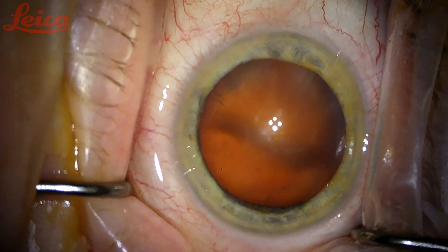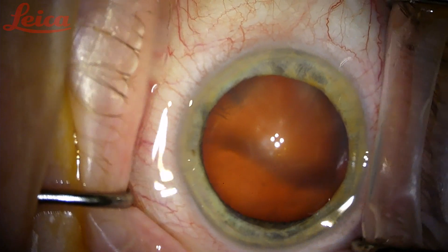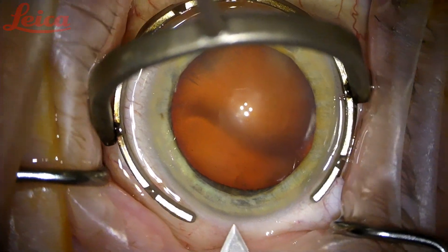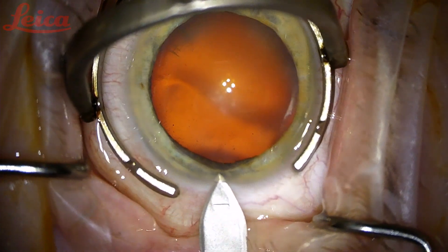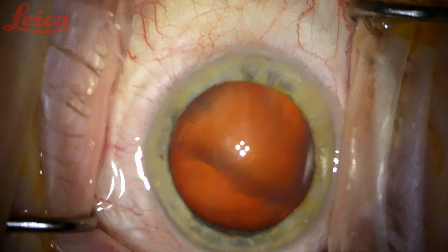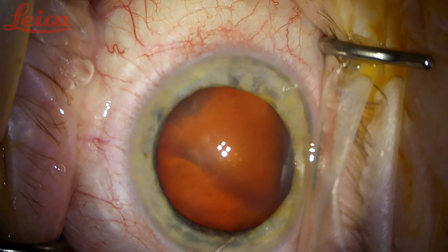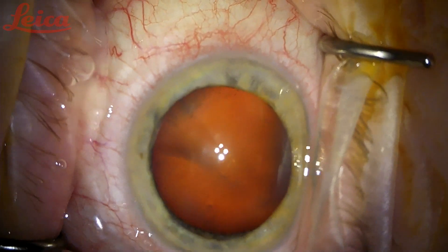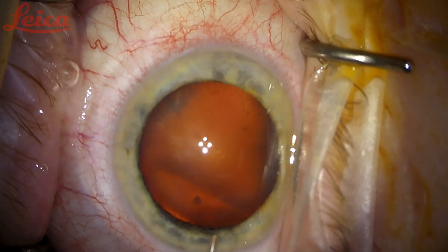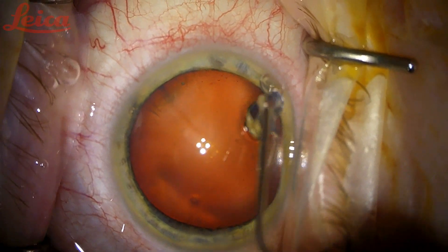This is the left eye, first eye of patient number eight. Just keep looking at the light. I'll give you some extra freezing — this will bite a little, so bear with me. Here we go.